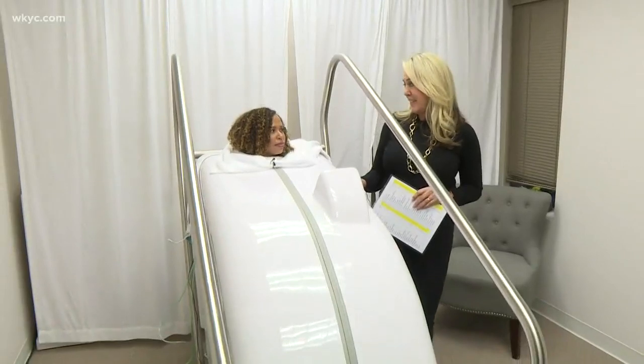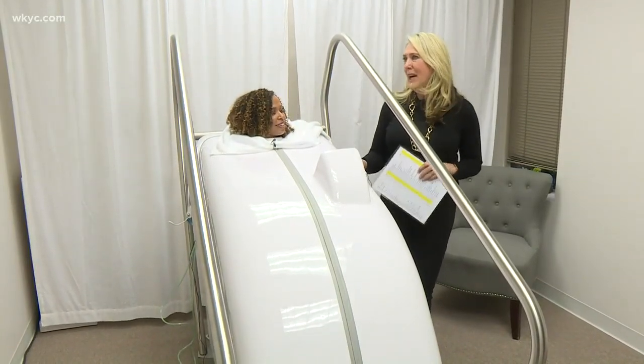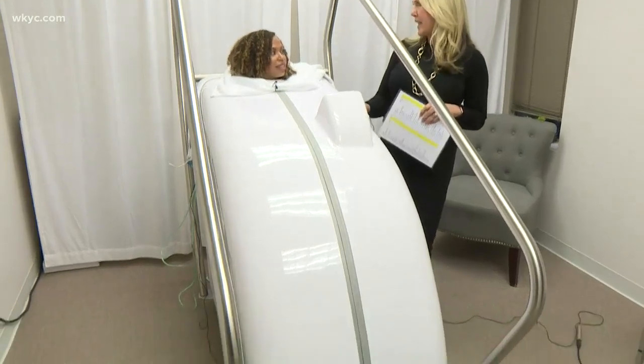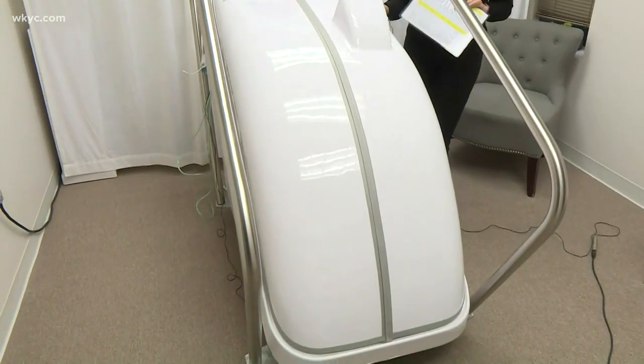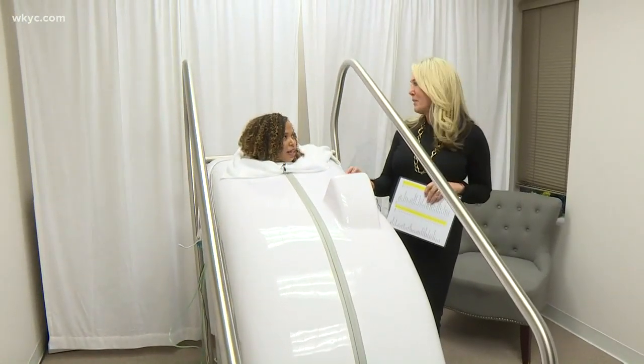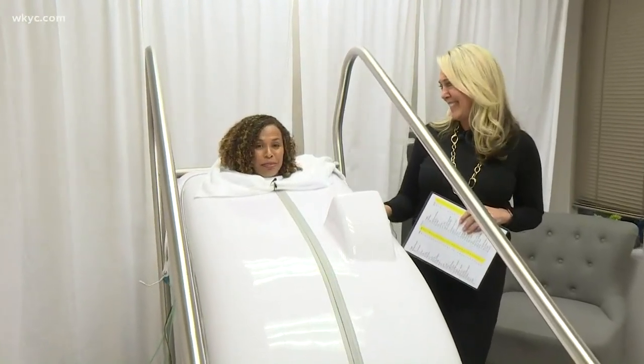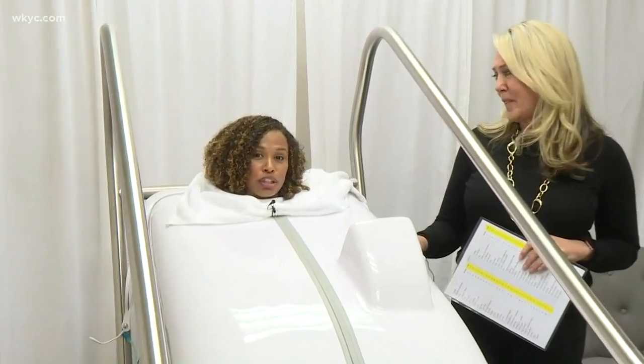It's called a Hocket. It stands for hypothermic ozone carbonic acid frequency delivery transdermal therapy. There's literally a whole bunch of oxygen being pumped in here, and it's a sauna — literally 110 degrees — and I have electrodes in my hand.